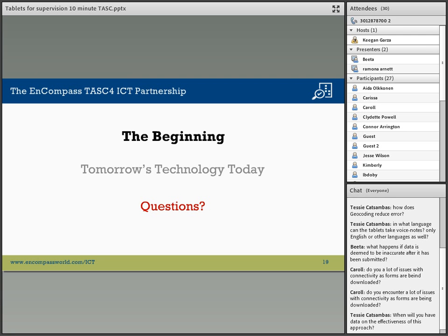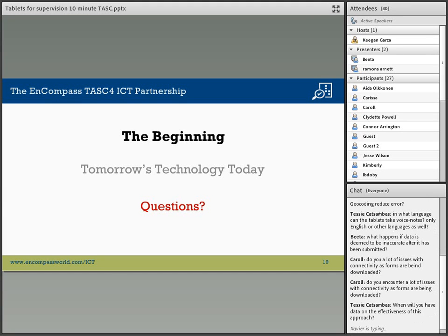Another question was whether or not you've experienced any issues with connectivity as forms are being downloaded. Connectivity is always a potential issue. What we recommend is that workers go where there is connectivity, download the forms they need for the length of time they'll be in an area without connectivity, and then go out into the field using the same forms over and over. The tablets will hold an immense amount of data — days and days worth — before they need to be uploaded.